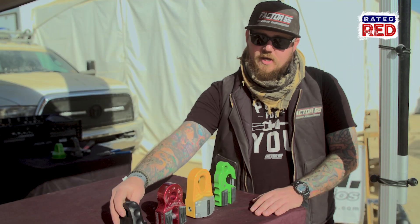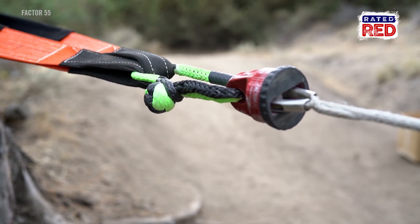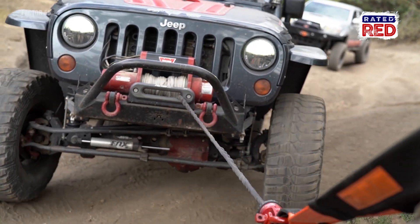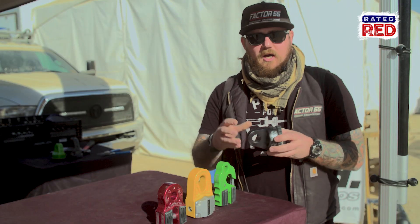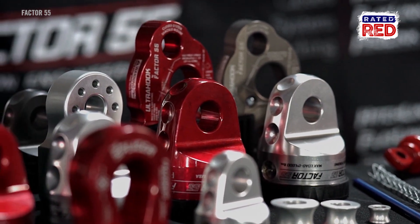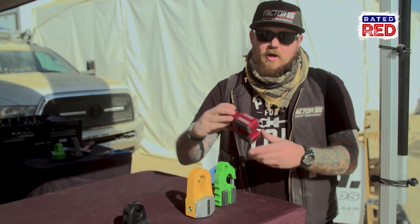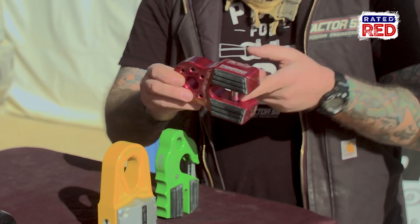One of the first products I want to show you is our ProLink product. A lot of people are familiar with this — it was our first shackle mount part that we released. Eric Miller was actually one of the first guys to start running this part out here on the lake bed. Over the years we started working towards a few different versions, including our Flatlink product.